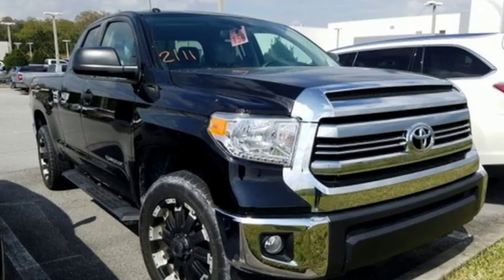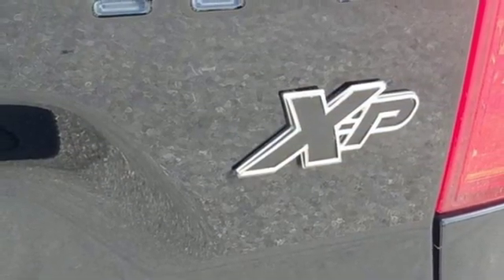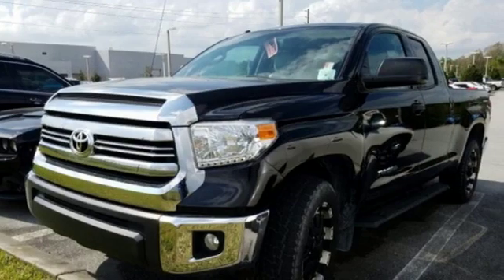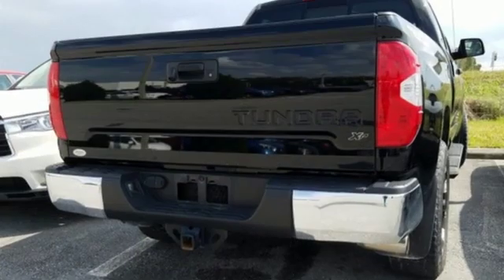And power heated mirrors. The Car Connection proclaims, the Tundra bewilders with sheer equipment possibilities. Whatever the purpose, there's a Tundra for it. Comfortable, convenient, quality Toyota.